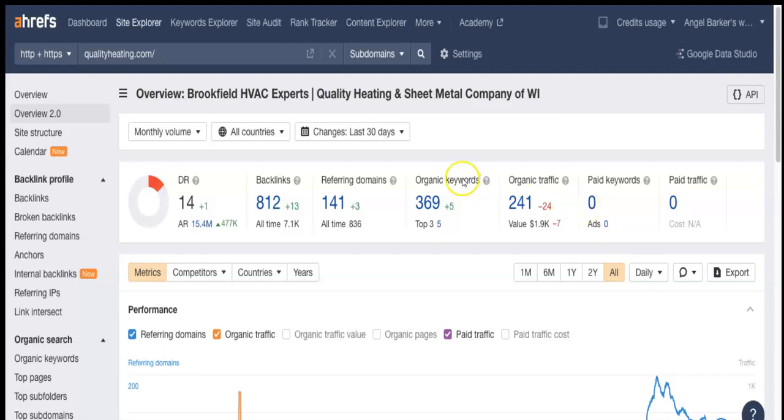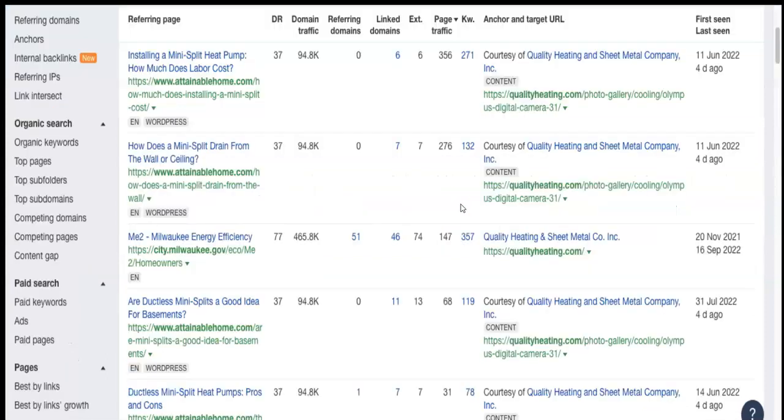Another thing we like to look at is your backlinks and your organic keywords. For backlinks, you guys have 812 backlinks and 369 organic keywords. These are all links that people can click on, and deep within those websites they will find a link to your website. The more backlinks you have and the more traffic those pages get, the more likely you are to get more clients. One of yours has a score of 68 — if it were 400 or above, you would have a lot more clients.